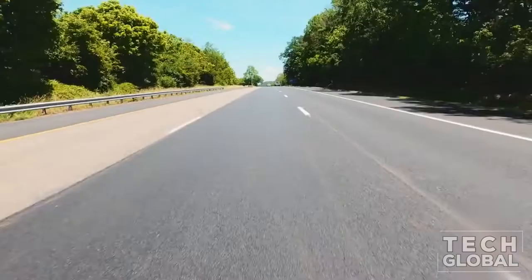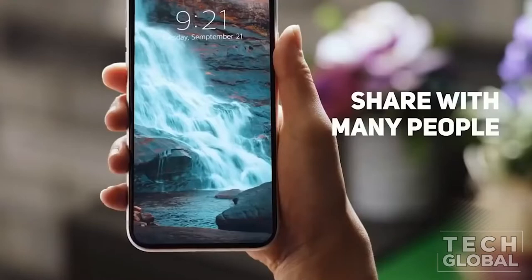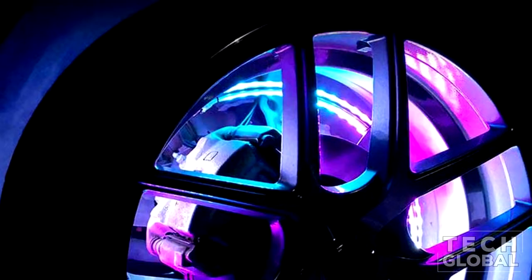Road trips mean a lot of time behind the wheel. Fortunately, there are plenty of options to upgrade your ride and enhance your experience on the road by making it safer, smoother, and much more enjoyable. Let's take a look at cheapest car gadgets in 2022.